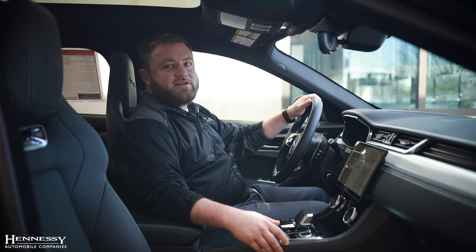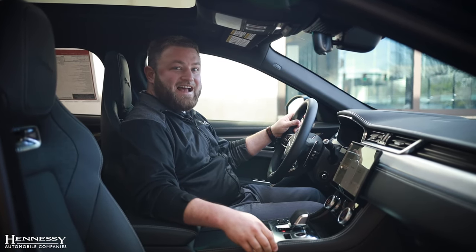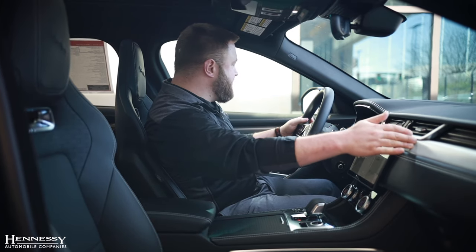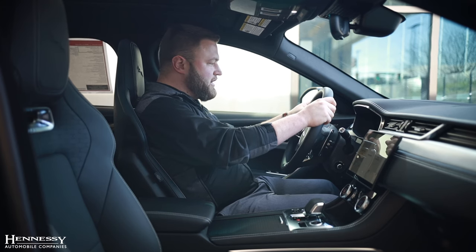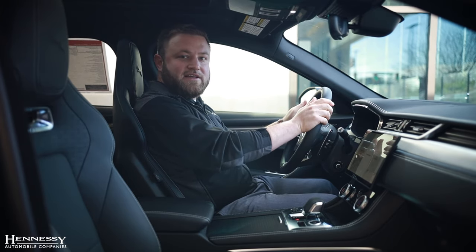As wonderful as the F-Pace is to look at, it's even better to drive, and the inside is an absolutely fantastic place to be. There are so many wonderful little touches in this vehicle, from the high quality accents to the double stitching. My personal favorite is the steering wheel — it has a wonderful weight to it and the leather feels amazing.